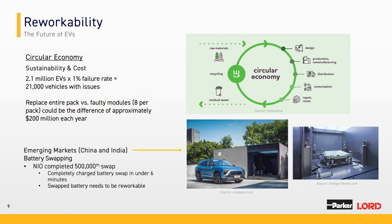Another reason is the emerging market in China and India, where charging stations are not readily available. Battery swapping has been explored there — NIO completed its 500,000th swap earlier this year. The idea is that you go into a shop, your battery is discharged, and you replace your entire battery pack with an already-charged one. If some module in those packs is faulty, the battery needs to be serviced, meaning those packs should have reworkable battery modules. That's another reason to focus on reworkability.